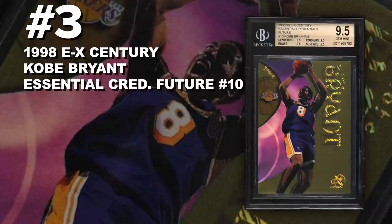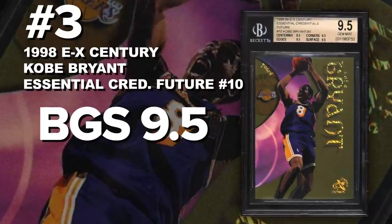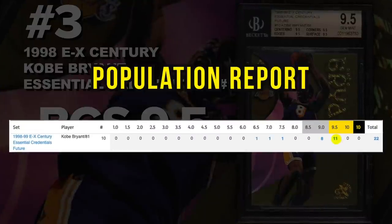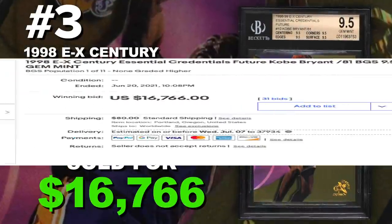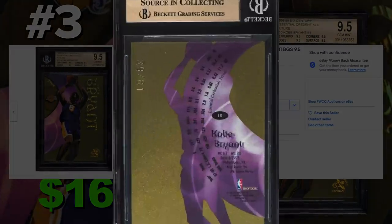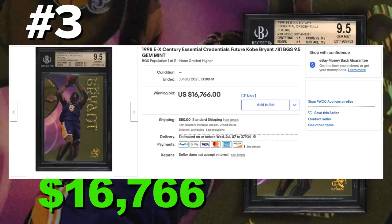Coming in at number 3 is the 1998 Skybox EX Century Kobe Bryant Essential Credentials Future Insert number 10, graded BGS 9.5, Gem Mint Condition. Current population of only 11 with just 22 submitted to Beckett so far. Sold at auction on June 20th for $16,766. These are serial numbered out of 81. The Essential Credentials are another very iconic insert from the 90s — sick-looking cards with clear acetate and diamond foil on the name that really stands out.